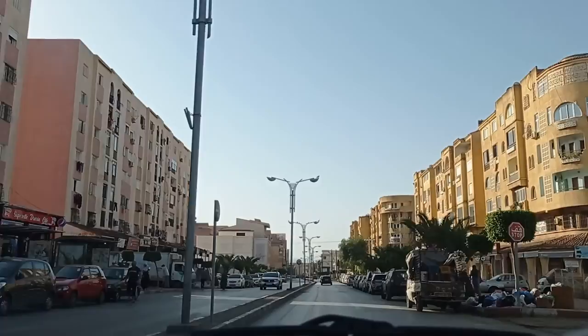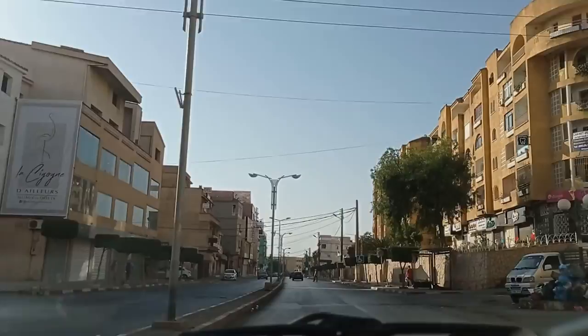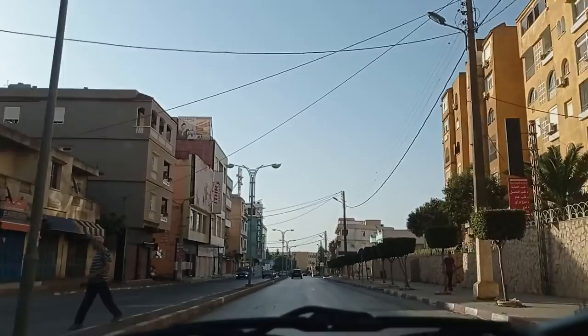Draria is one of the most modern-looking and most beautiful suburbs in Algiers. I never expected it to be so beautiful, with such wide roads and everything — although on ordinary weekdays these roads are plagued with traffic, believe me.